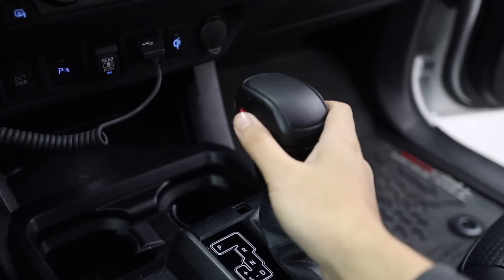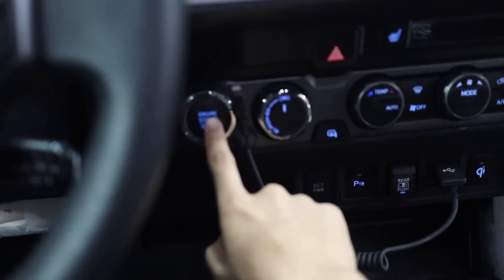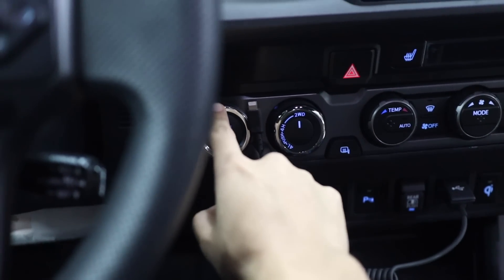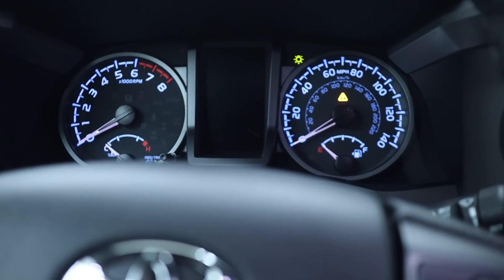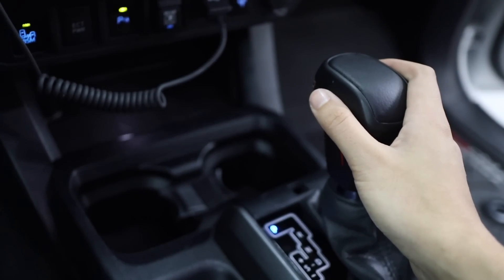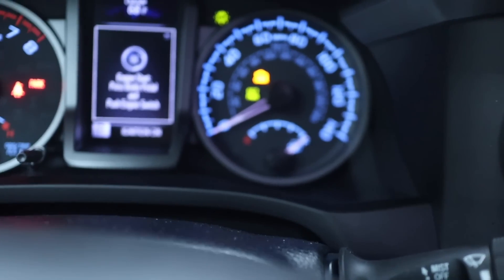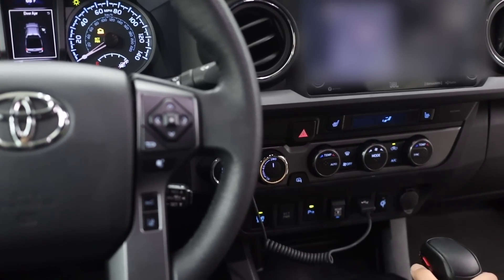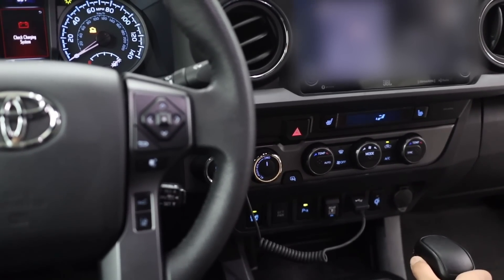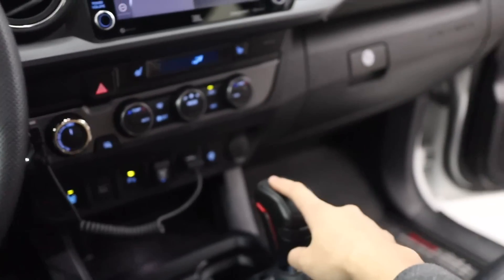So here's the new shift knob all installed — buttons and everything. So how do we test this? Basically turn the truck on, put it in ignition on, so two taps, and when we hit this left button here hopefully we'll see ECT power on, and there we go. So I'll do my best to get both in frame. That's it, pretty easy.